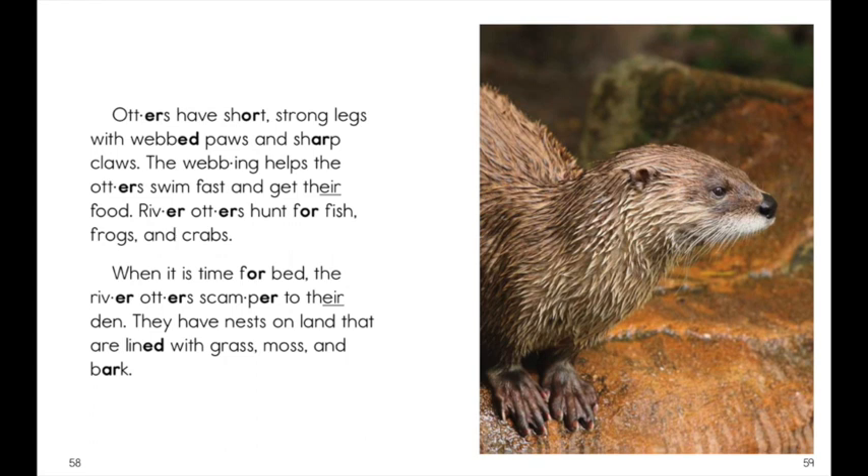When it is time for bed, the river otters scamper to their den. They have nests on land that are lined with grass, moss, and bark.